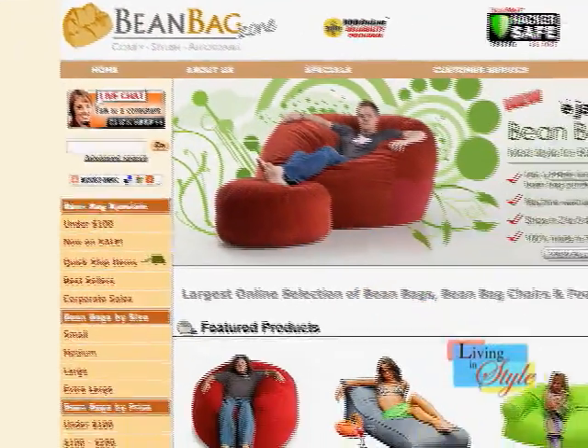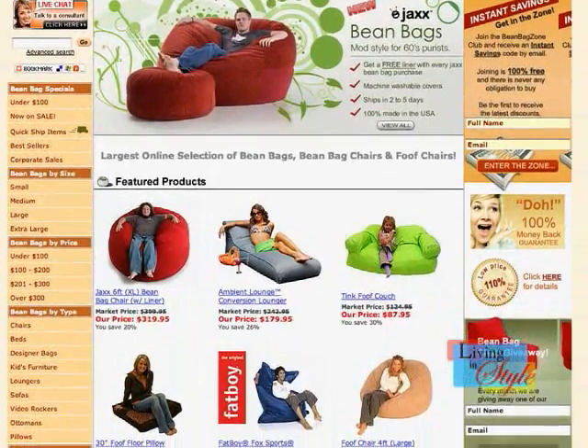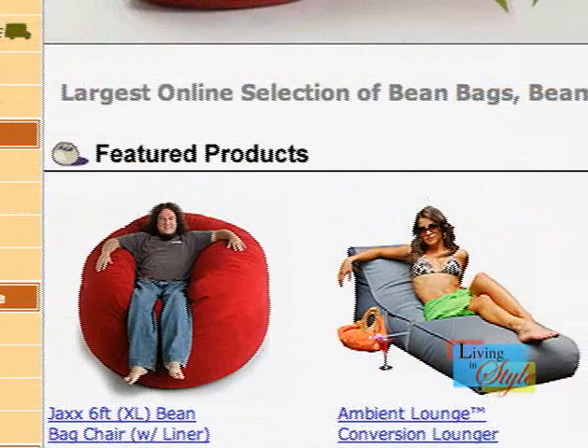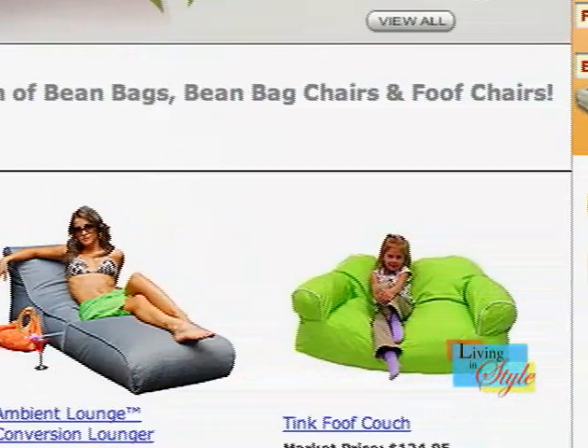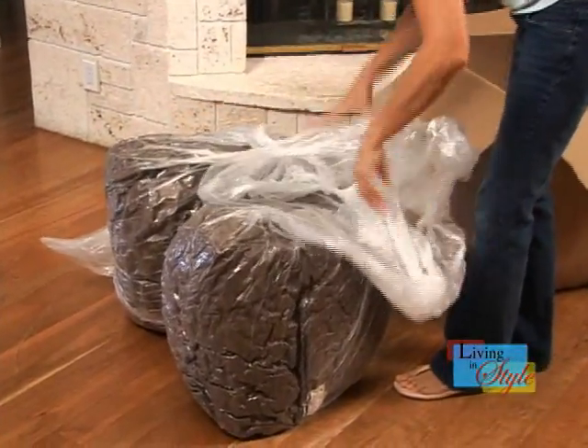BeanbagZone.com is an online retailer with the most interesting and innovative selection of beanbags and beanbag furniture available today. The Zone presents the highest quality modern beanbag furniture with the best customer service, flat rate shipping, and guaranteed low prices with a no hassle return policy.